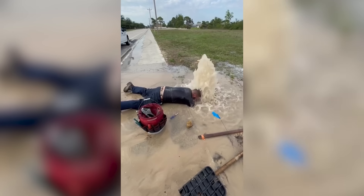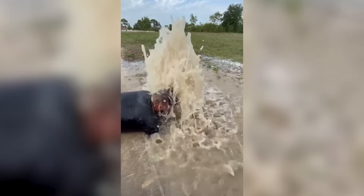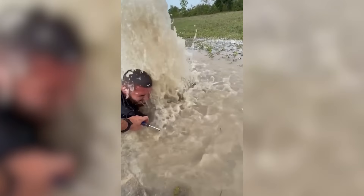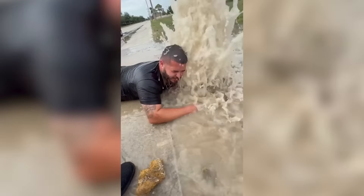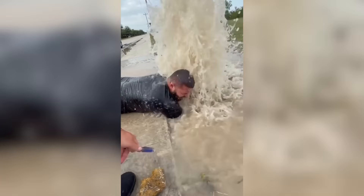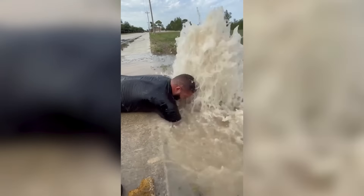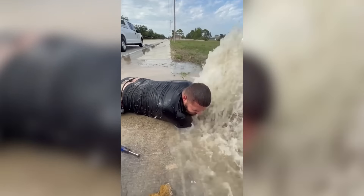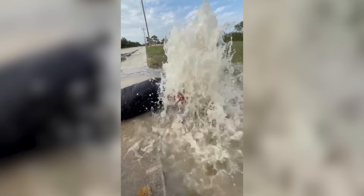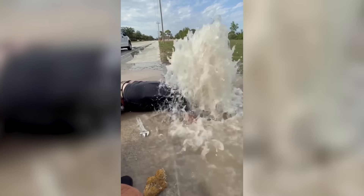Of all the workers we've seen today, this one is having the hardest time! But a true professional will not be intimidated by this task!